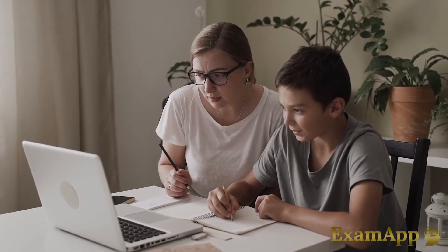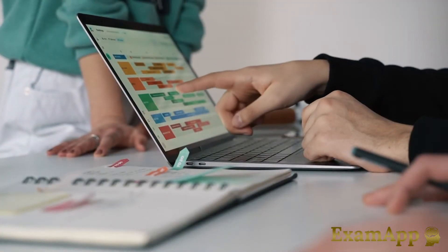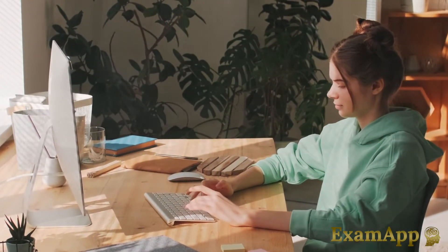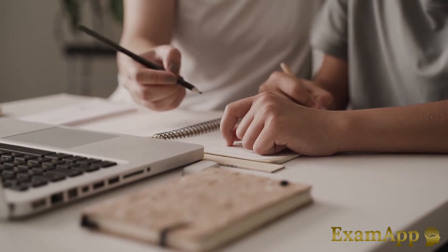Examapp also saves all of your results so that you can track your progress with ease. You will also gain access to hundreds of exam papers to practice your examination technique.